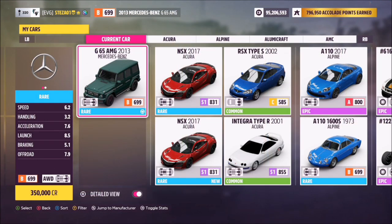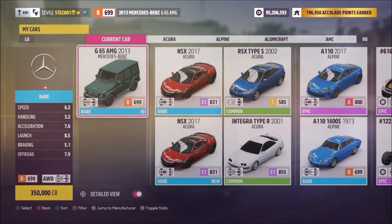This is the G65 AMG, or G-Wagon as it's known. It will set you back 350,000 credits if you don't own it, or you can pick one up potentially a little cheaper in the auction house.